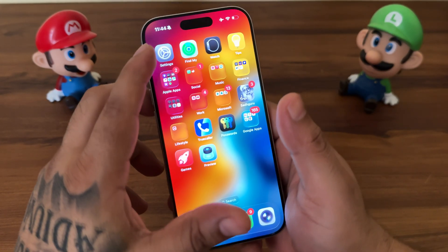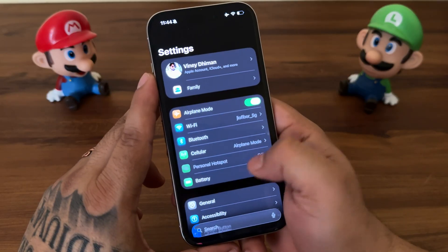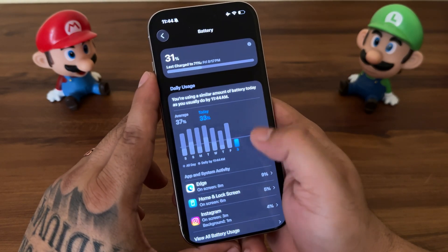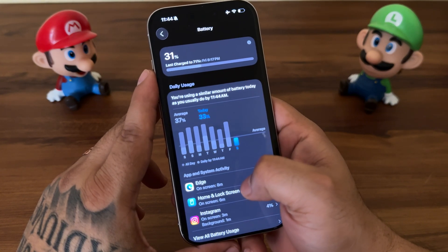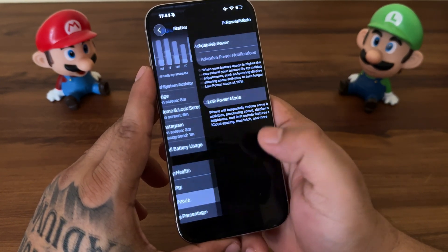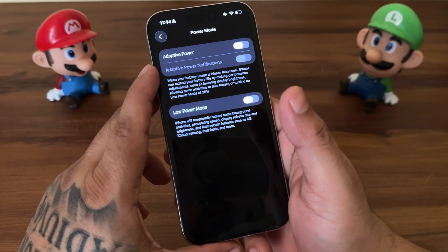Open Settings, then tap on Battery. Here you will find the new battery setting UI. Scroll down and tap on Power Mode. Now toggle on Adaptive Power.